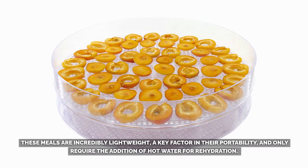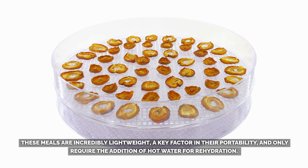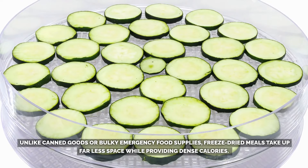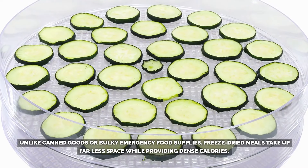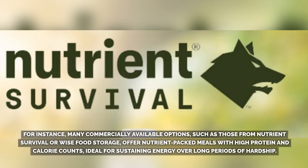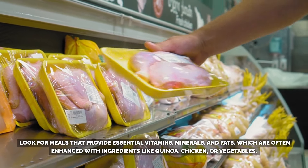These meals are incredibly lightweight, a key factor in their portability, and only require the addition of hot water for rehydration. This makes them especially useful if you need to evacuate or travel light during an emergency. Unlike canned goods or bulky emergency food supplies, freeze-dried meals take up far less space while providing dense calories. Many commercially available options, such as those from Nutrient Survival or Wise Food Storage, offer nutrient-packed meals with high protein and calorie amounts. When selecting freeze-dried meals, it's crucial to prioritize those with high protein content and balanced nutrition. Look for meals that provide essential vitamins, minerals, and fats.